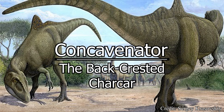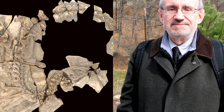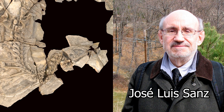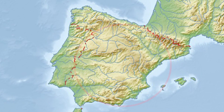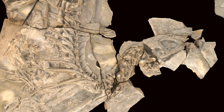Thank you to MatthewHole6878 for today's topic: the Concavenator. The first remains of Concavenator would be discovered in 2003 by a team of Spanish paleontologists, including José Luis Sanz, Francisco Ortega, and Fernando Escazo. These fossils were located in modern-day Spain, specifically a fossil site called the Las Hoyas Formation, just east of the capital city of Madrid.